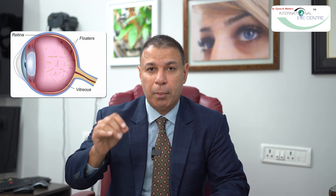By the time we are 40 or 50 years old, some of the liquefied components and some of the solid jelly swirl around and cast shadows on the light-sensitive layer, or the retina, at the back of the eye. This is what causes the sensation of floaters. So the patient is not actually seeing something floating — they are appreciating the shadows cast on the retina by the slightly opaque bits of jelly.